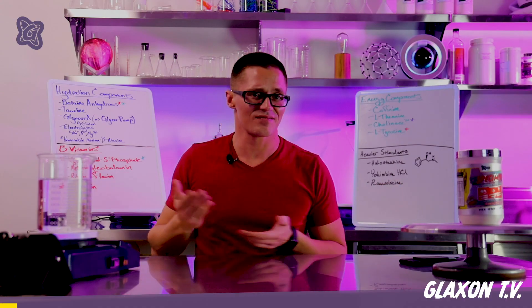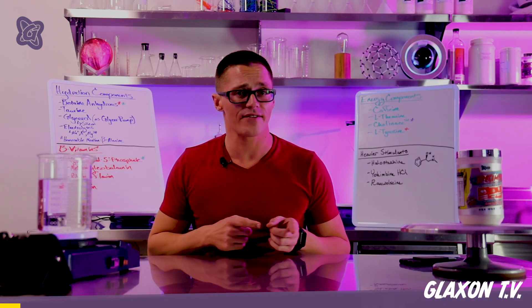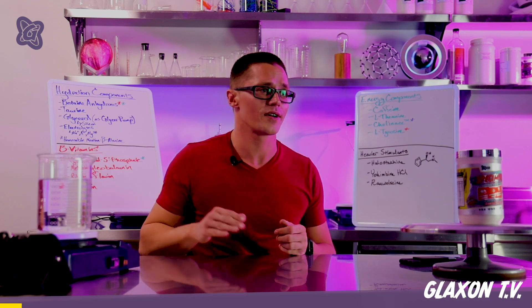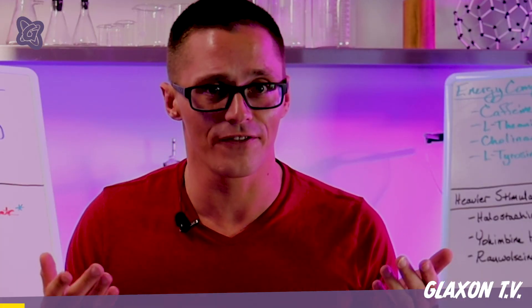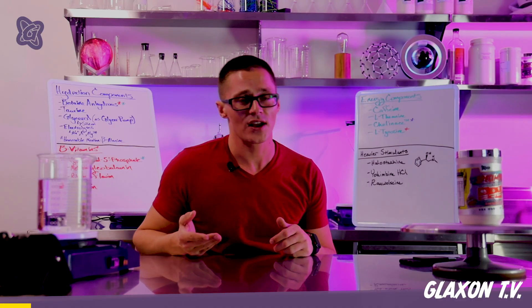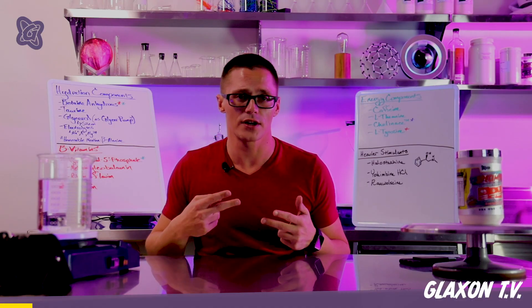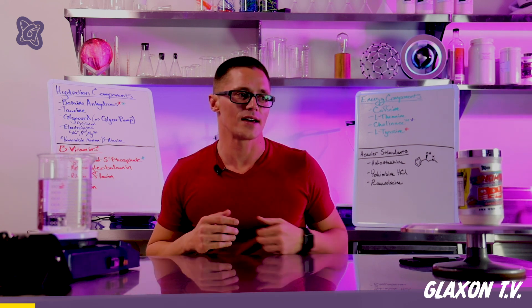This is a basic pre-workout and it's kind of a boring category, but the dosages we have in here are pretty legit across the board. We're not kidding when we say a half scoop, because a full scoop is going to contain 400 milligrams of caffeine, and you don't want to take 400 milligrams of caffeine to the face without thinking twice. In addition to that, we've got a combination of two different yohimbines, which I like to call the yo-yo blend, and we'll talk about that as well.